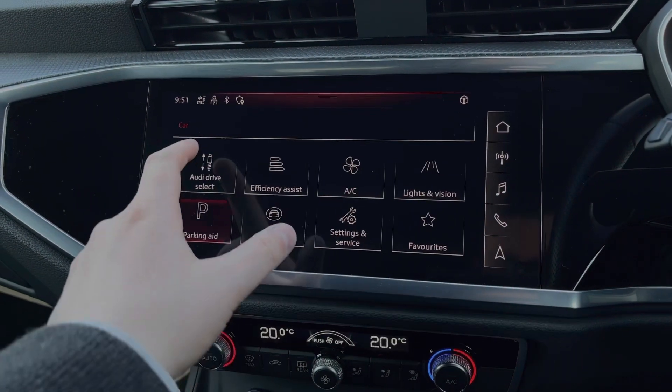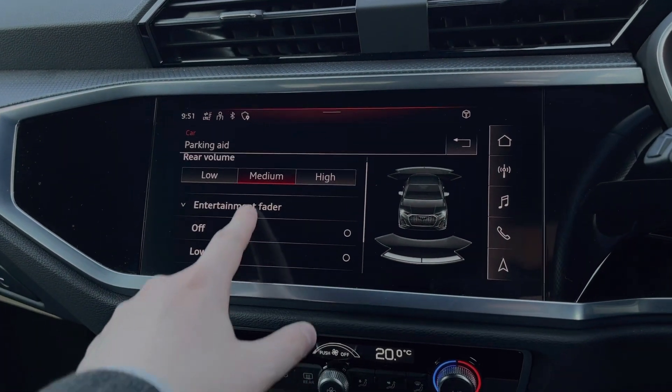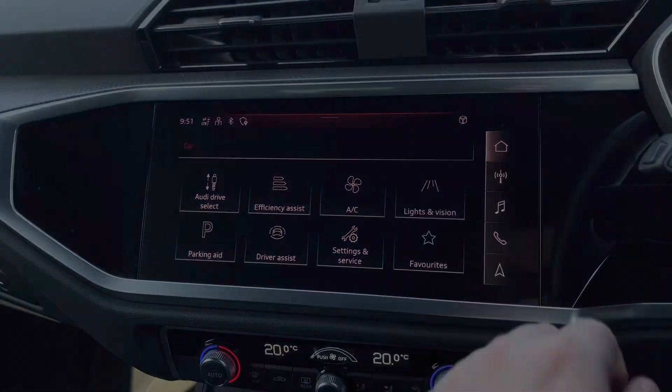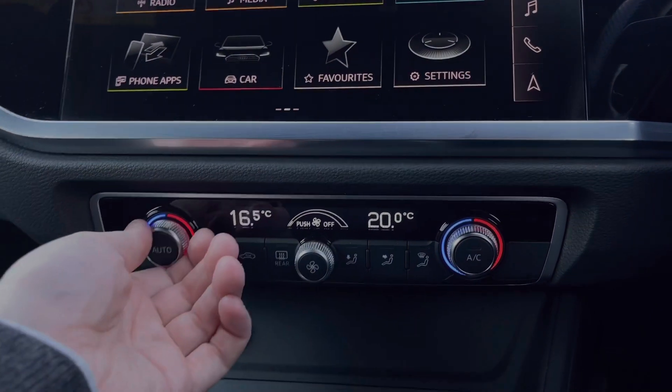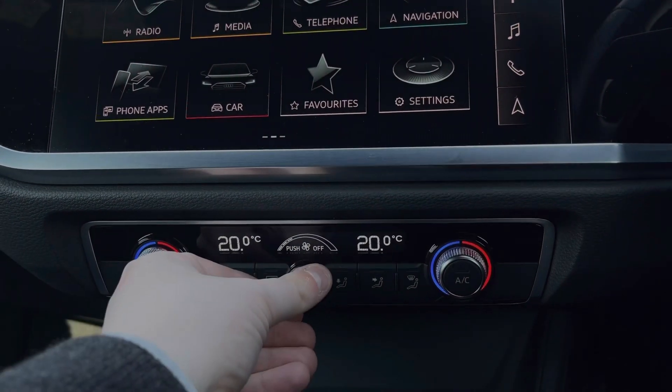We can also access the parking sensor information, changing the volume and how they interrupt the car's entertainment system. Further down we have the car's dual zone climate control system, with the dials to change the in-car temperature and the dial to the centre changing the fan intensity.